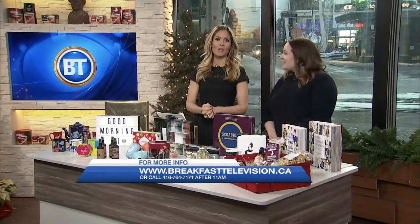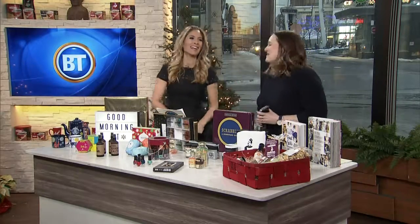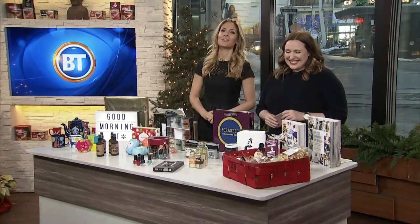For more information, check out Chatelaine's Holiday Gift Guide for more ideas at Chatelaine.com. Merry Christmas to you. Thank you so much for having me — I'm sorry, I have a cold. Thank you very much for having me. Good to see you. We're going to throw things over to Tammy.